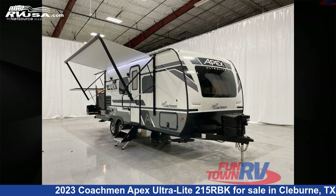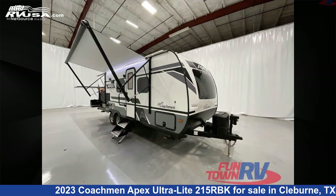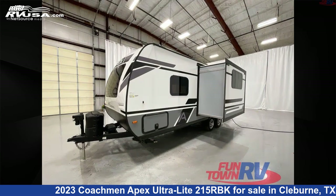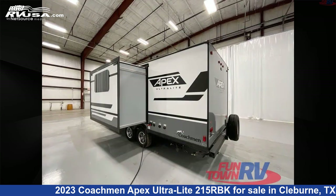This 2023 Coachman Apex Ultralight 215RVK is a travel trailer RV. It is located in Cleburne, Texas, 76031 and is offered for sale by Funtown RV, Cleburne. Click the link in the video description to visit RVUSA.com and see more photos as well as the current price.